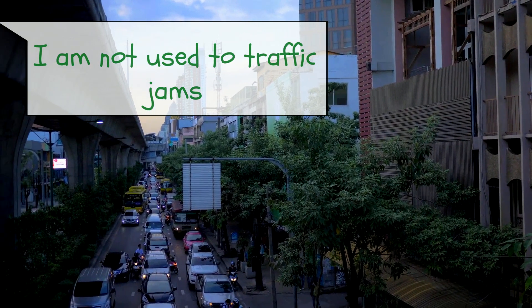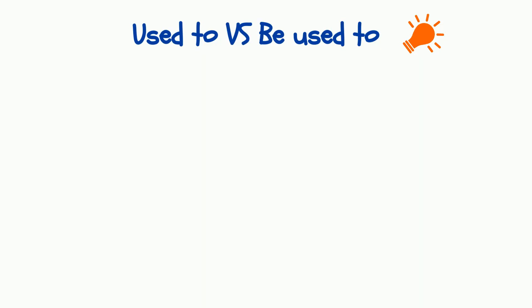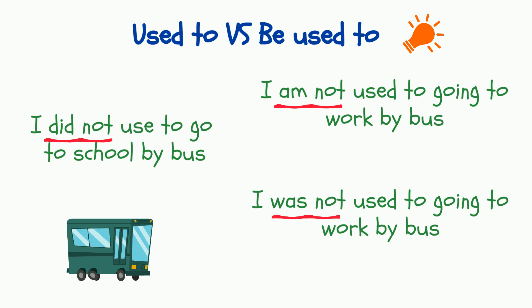The negative form of 'used to' is 'did not use to,' for example: 'I did not use to go to school by bus.' The negative form of 'be used to' is the verb 'be' in the correct tense form plus 'not,' for example: 'I'm not used to going to work by bus,' or in the past simple: 'I was not used to going to work by bus.'